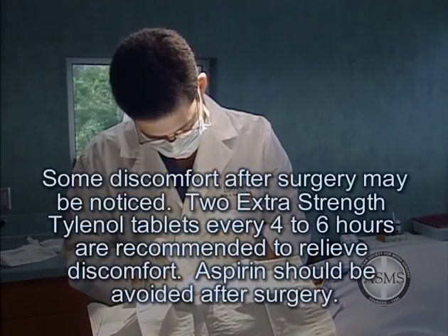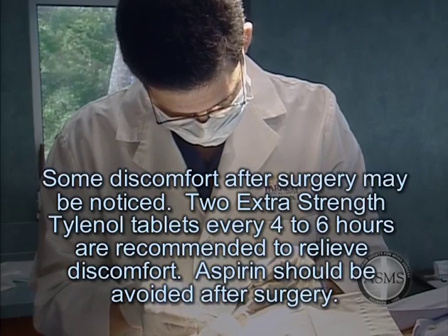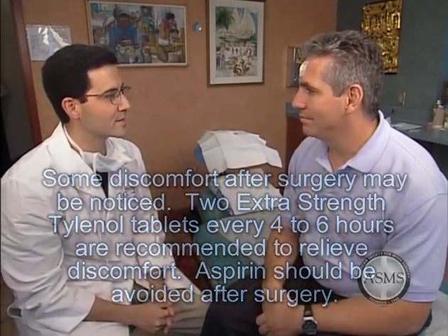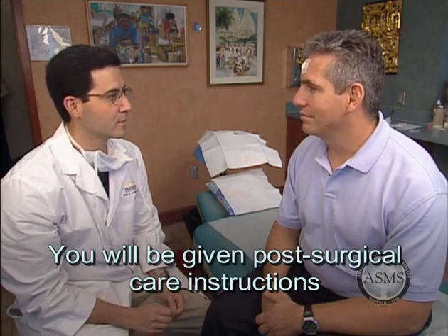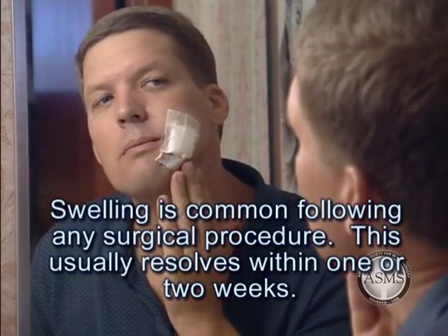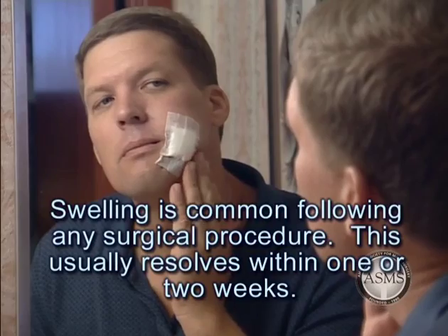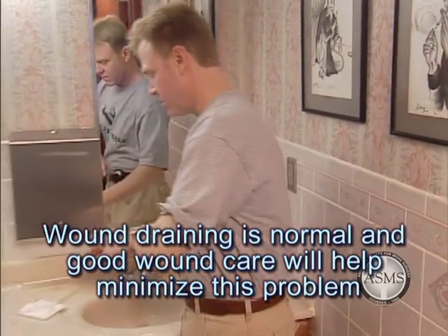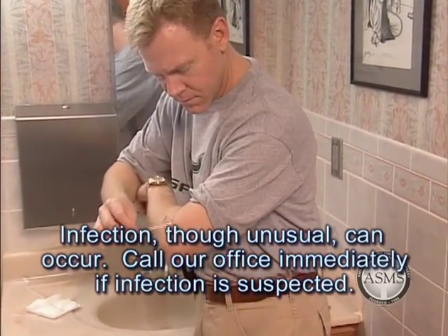Some discomfort may be noticed following Mohs surgery, but severe pain is uncommon. If you have discomfort after surgery, we recommend two extra-strength Tylenol tablets every four to six hours as necessary. Avoid aspirin or aspirin-containing products because they may cause bleeding after surgery. Bleeding or other minor complications may arise after surgery, and you will be given post-surgical care instructions should any of these occur. Swelling is common following any surgical procedure, especially around the eye, but this usually resolves within one or two weeks. Infection after skin cancer surgery is unusual; however, if you notice signs of infection, call our office immediately.